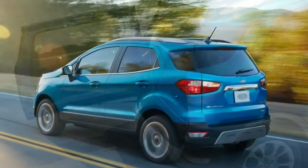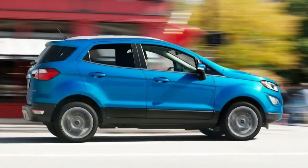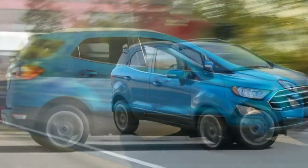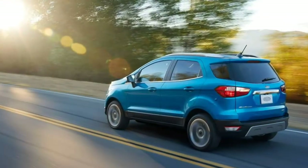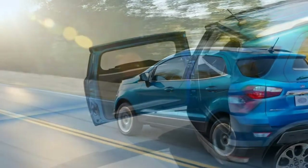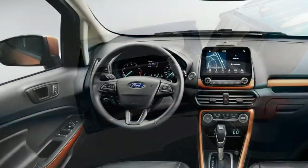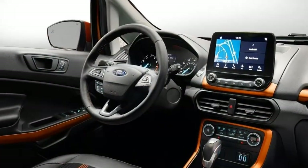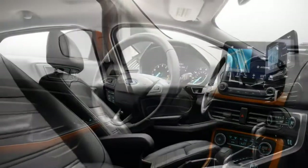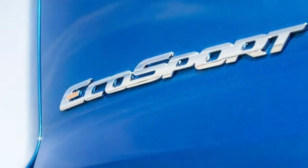The EcoSport S is pretty well equipped, with available all-wheel drive and most basic amenities you'll want from a modern car. The SE is quite a bit pricier, but its list of added features is extensive. From there, buyers can go in one of two ways: the sport-themed SES, adding the EcoSport's upgraded engine and standard all-wheel drive, or the luxurious Titanium, with leather upholstery and a Bang & Olufsen premium sound system.